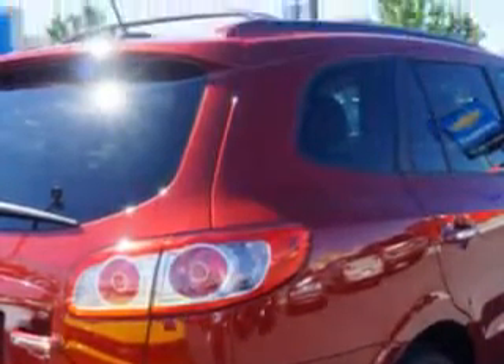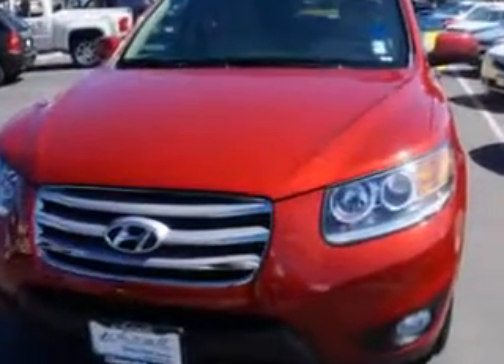Enjoy an exceptional 26 miles to the gallon on this great SUV, with features like remote power door locks, home link system, leather upholstery, heated driver and passenger seating, and power sunroof.